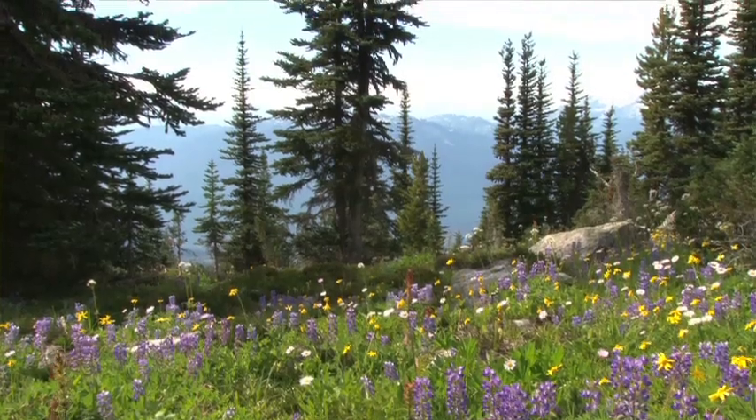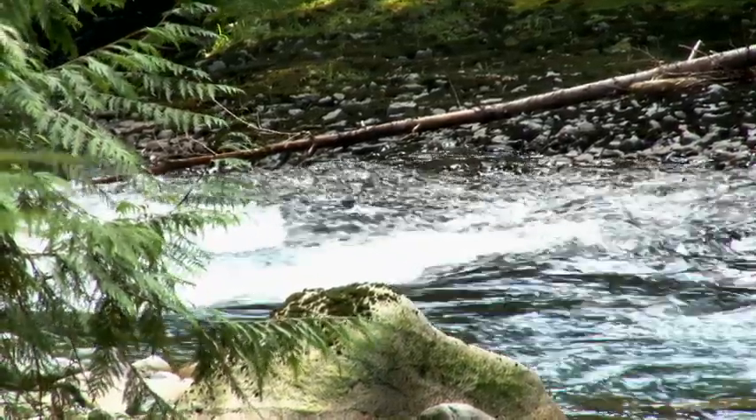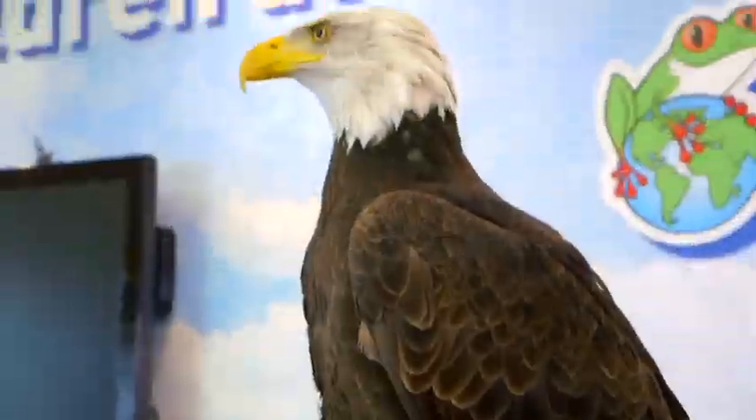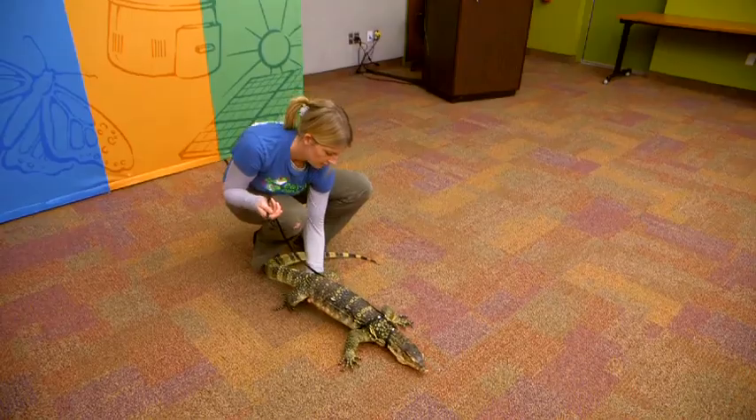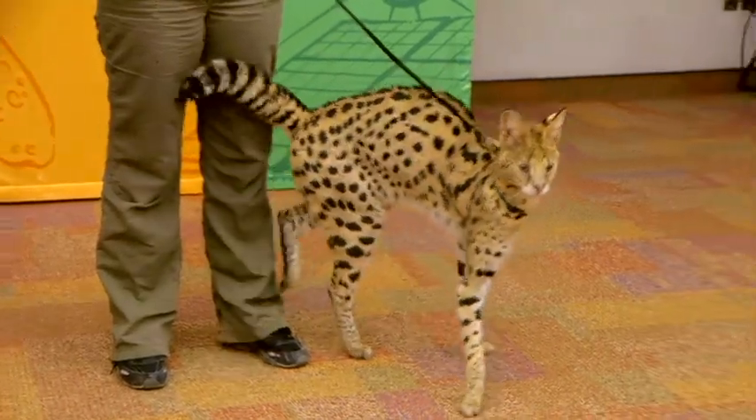At EarthRangers we like to think of ourselves as the kids' conservation organization. We teach kids about the importance of protecting biodiversity, and then we get them engaged with different habitat and wildlife protection projects right across Canada. EarthRangers empowers kids with their outreach programs, which feature interesting and sometimes endangered animals.